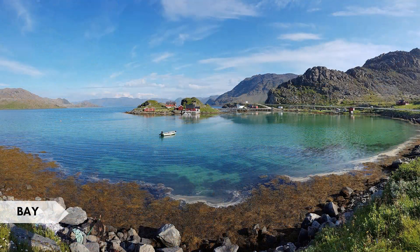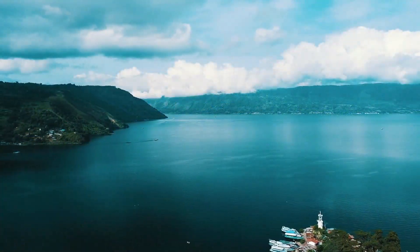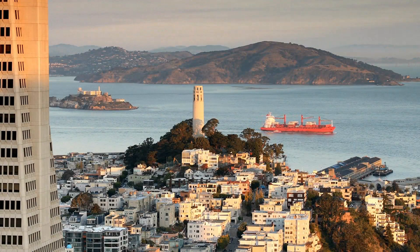A bay is a body of water that is partially enclosed by land, often with a wide opening to the sea. Interesting fact: San Francisco Bay in California, USA, is famous for landmarks such as the Golden Gate Bridge and Alcatraz Island.